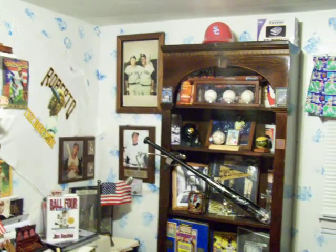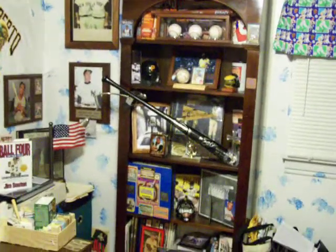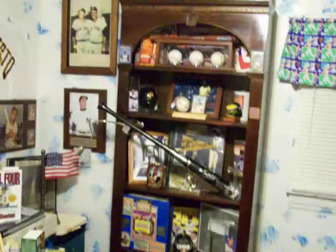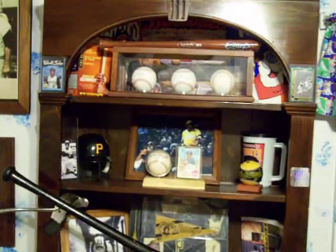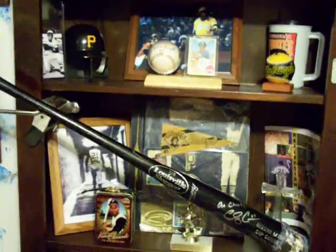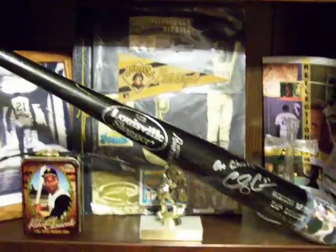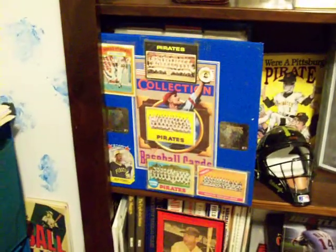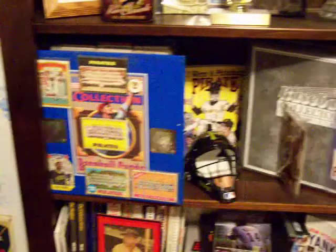Here's the baseball card room. We'll start out by going right in on the Pittsburgh Pirate cabinet, which is right here. Pretty much everything in here is Pittsburgh Pirate stuff. There's the famous scrapbook right there, and an album with about 900 all Pittsburgh Pirate baseball cards.